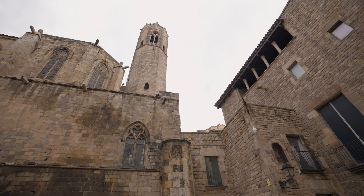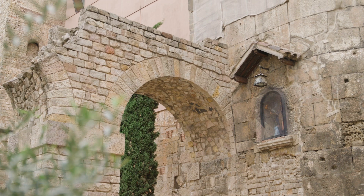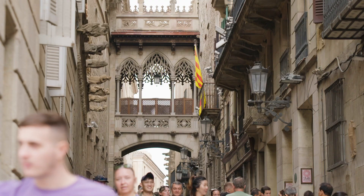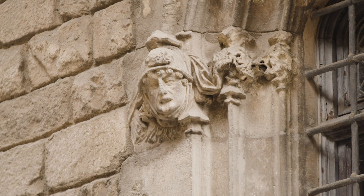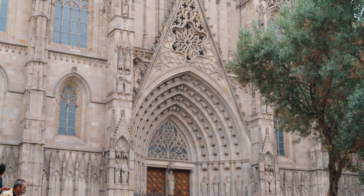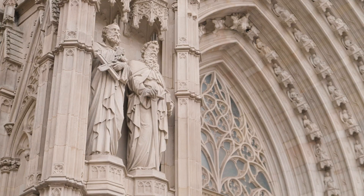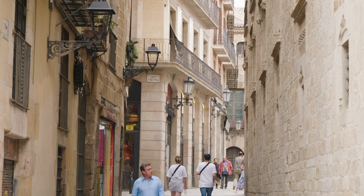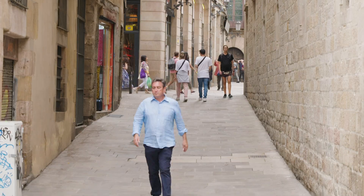The Gothic Quarter of Barcelona is a remarkable place filled with old world charm. It's a quaint, traffic-free world where almost every architectural feature takes you back to an important era in Spain's history. Imposing Gothic buildings with magnificent facades have stood the test of time and they stand out alongside narrow pedestrian streets that show their history in the wear on their smoothed-down cobblestone streets.